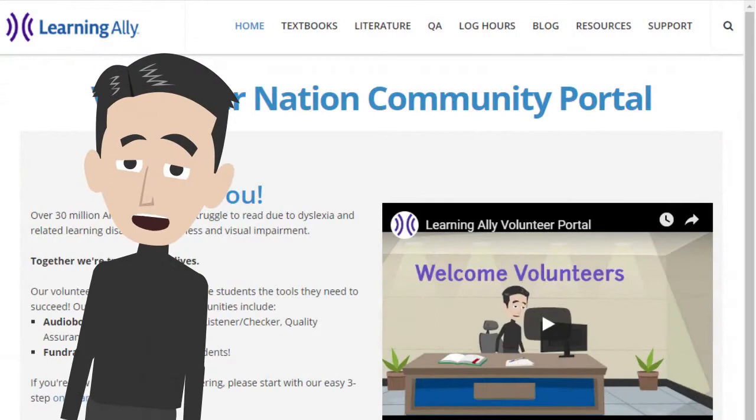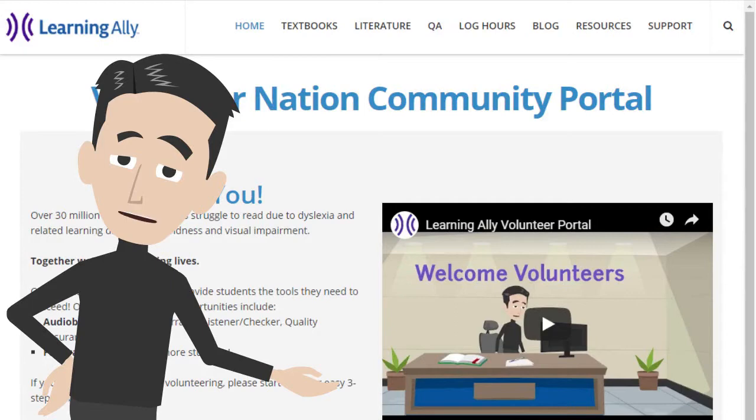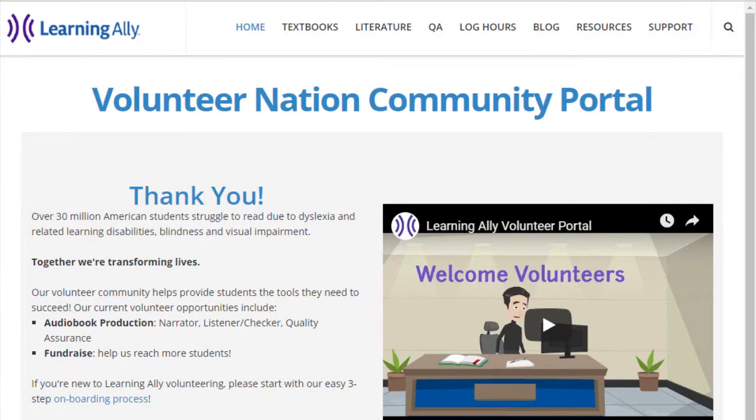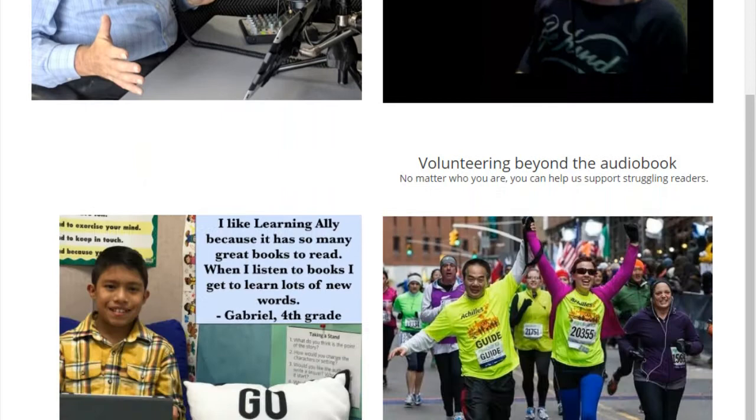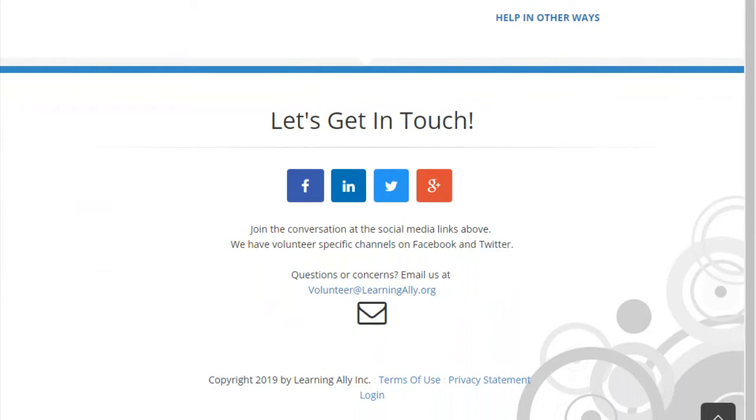Think of the portal as the front desk of your virtual volunteering space. Many of your volunteer sessions will start here, so let's look around. The portal homepage provides an overview on volunteering, the current stats on our production of books and student usage, testimonials from volunteers like you, and even some information about other ways you can help. Connect with us on social media for more information about volunteering to share with your friends.